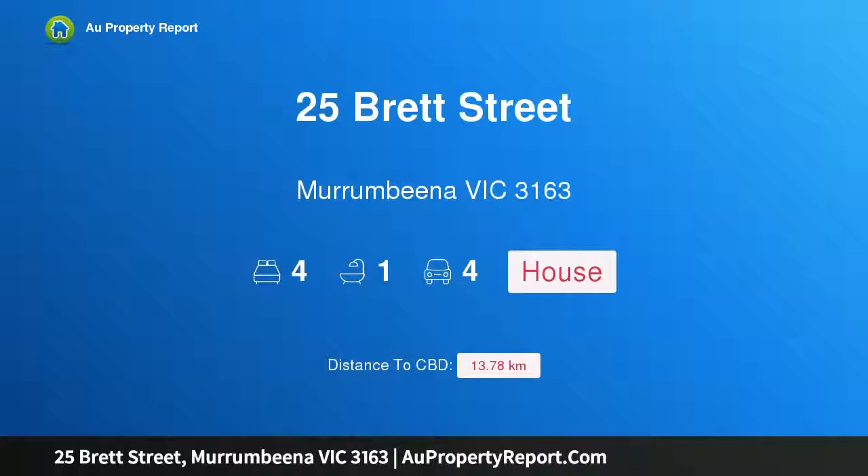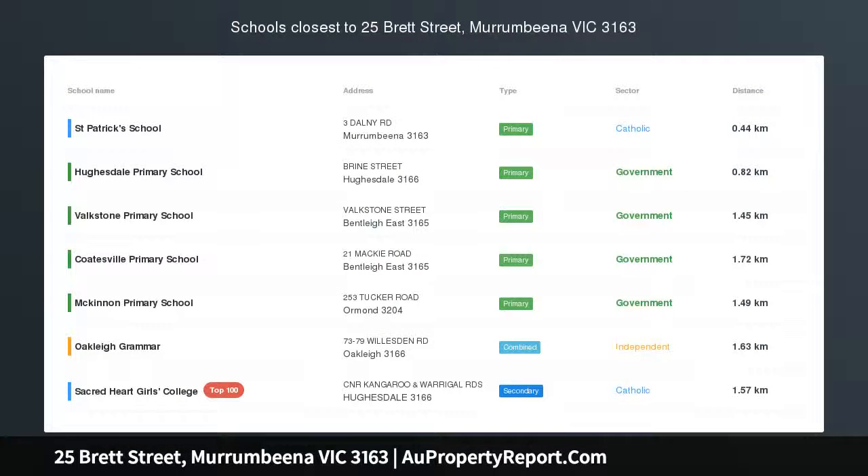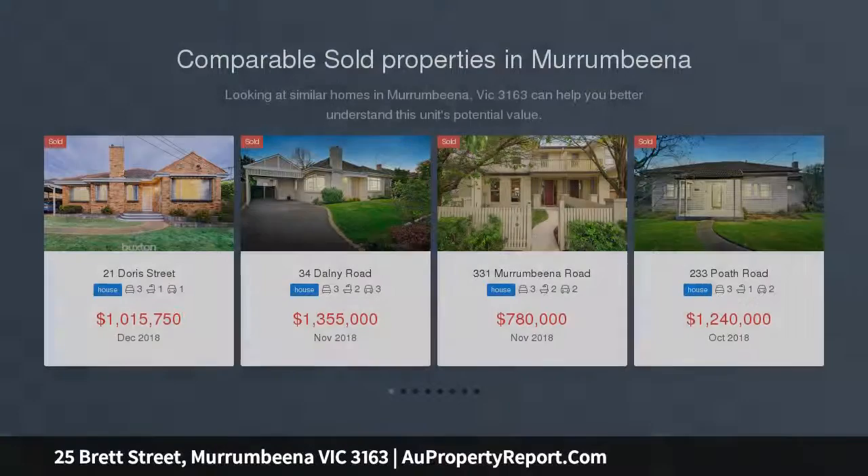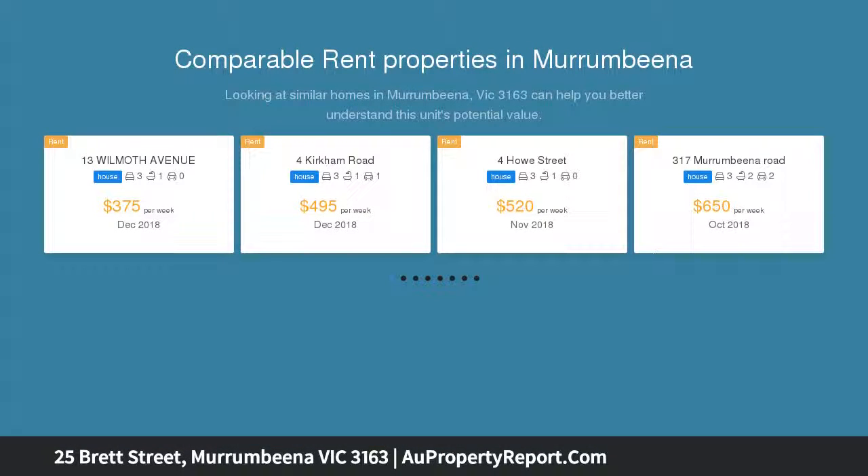I am glad to introduce property 25 Brett Street, Murrumbeena, Victoria 3163. A charming family home on prime corner land of 625 sqm approximately. For over 35 years, this cherished home was central to raising a family.